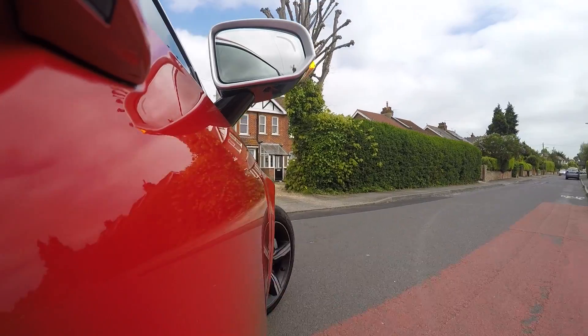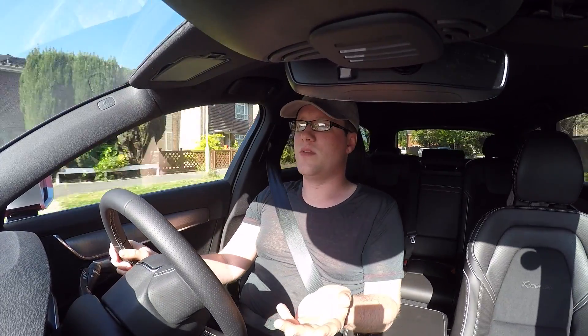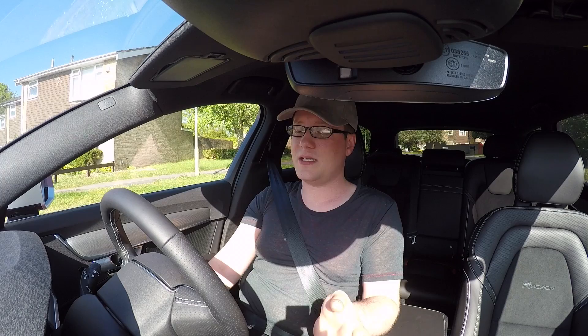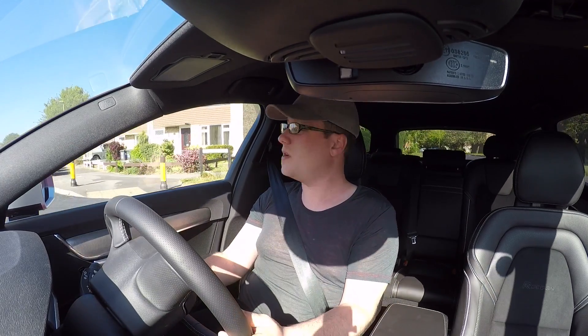But this gives you something the others don't — a five-star NCAP rating with a cabin so strong it almost broke the testing machine. And then there's the technology. Tesla and Volvo are pretty much the only two manufacturers seriously going for autonomous driving right now, and that shows in this car.